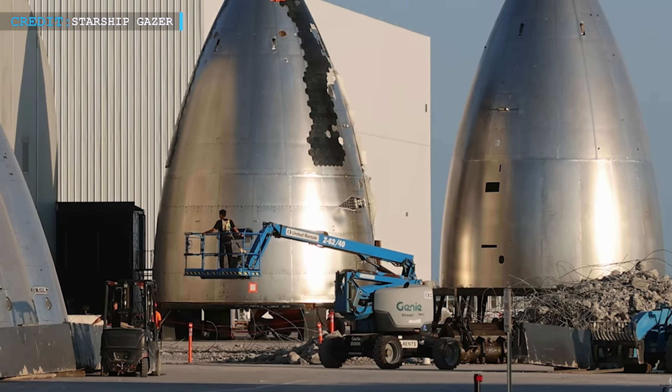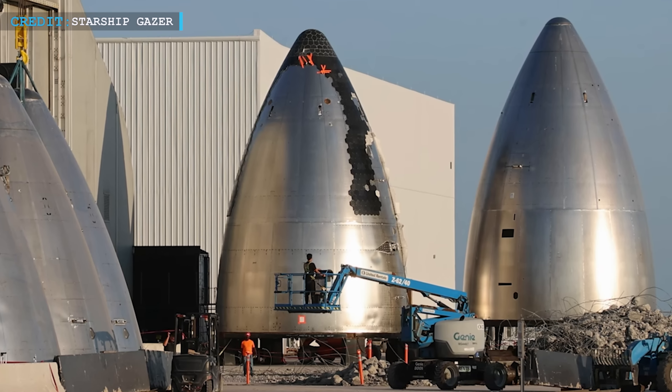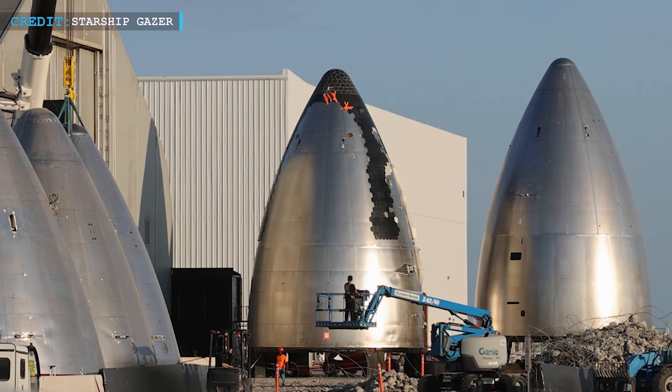Hello friends, welcome back to another episode by Engineering Today. Hope you're all having a great time. Today, we are going to take you through some new exciting news from SpaceX.